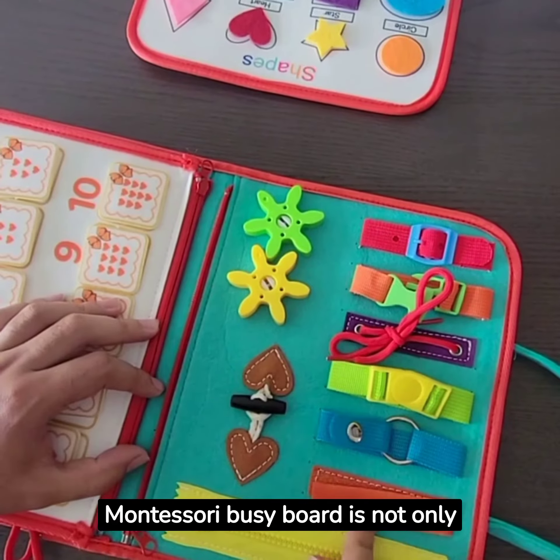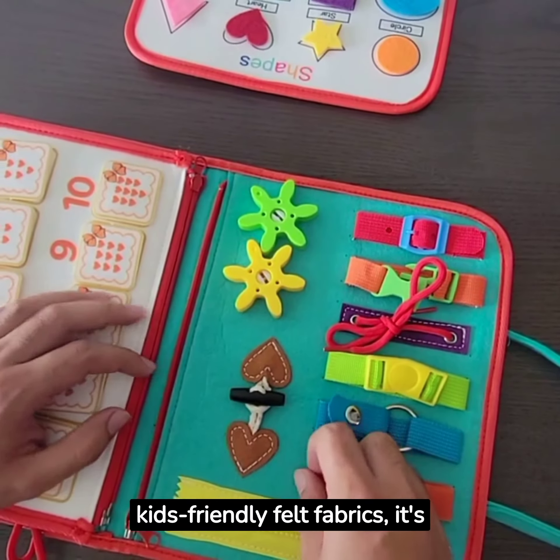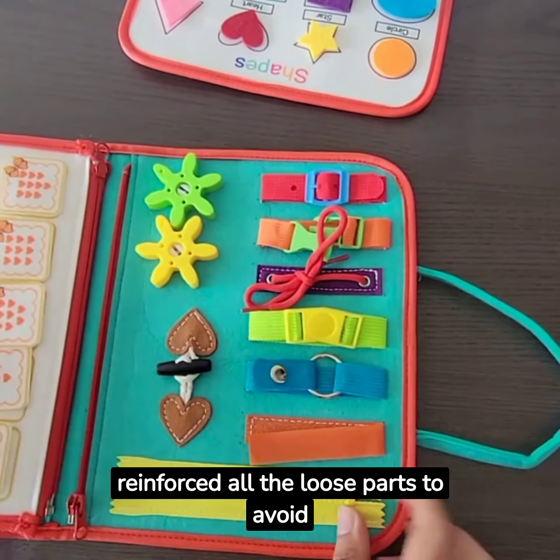Our Montessori Busy Board is not only educational but also safe. Made from kids-friendly felt fabrics, it's soft and gentle on little hands. Safety is our top priority and we've reinforced all the loose parts to avoid any mishaps.